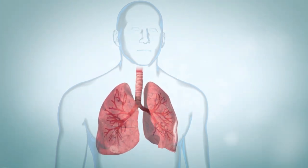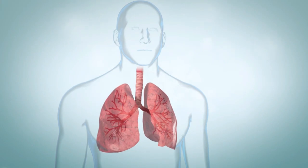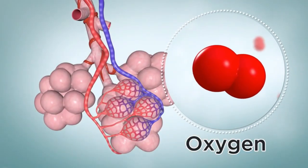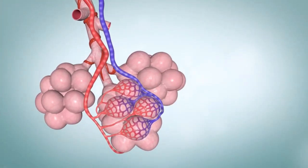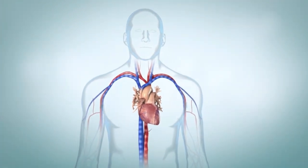When you breathe out, air travels up the airways and out of the lungs. The air you breathe in contains oxygen, which your body needs. When the air reaches the air sacs, oxygen passes into the blood vessels, and oxygen-rich blood is then carried to all parts of your body.